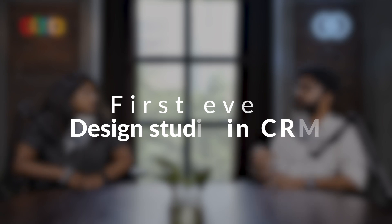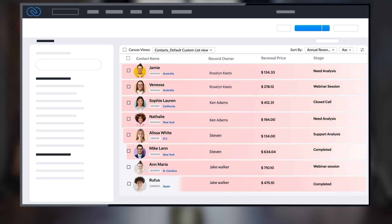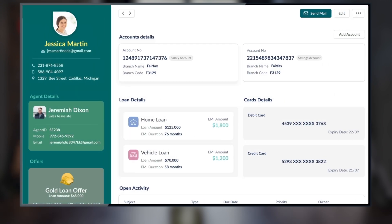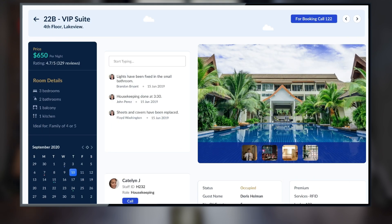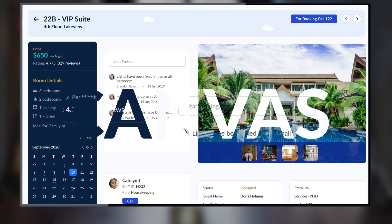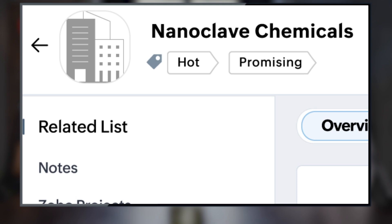With Canvas, you can finally own your CRM experience. You can create and assign unique views for the different teams in your organization — views that are contextual and relevant to what they do, how they work, and how they like it. Canvas is the highest order of customization.